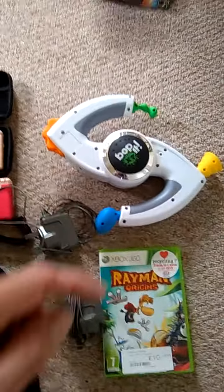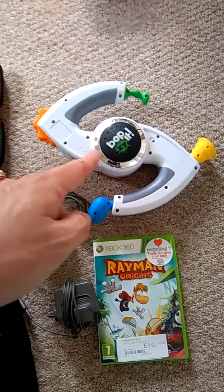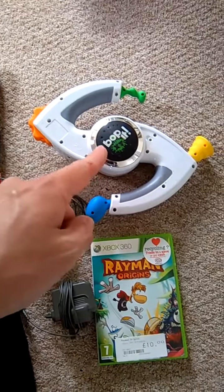Over here we have a Bop It. I paid a pound for that, which is an absolute bargain because that's worth an awful lot more than that.